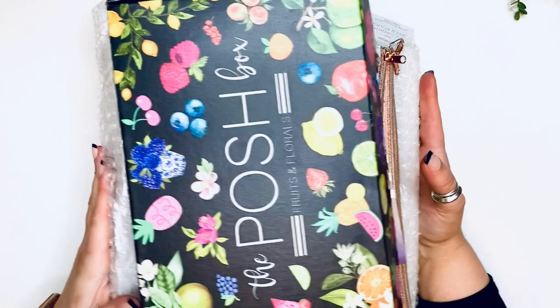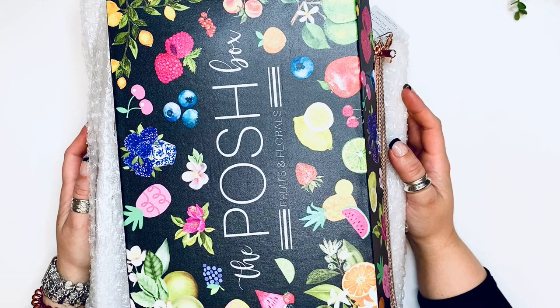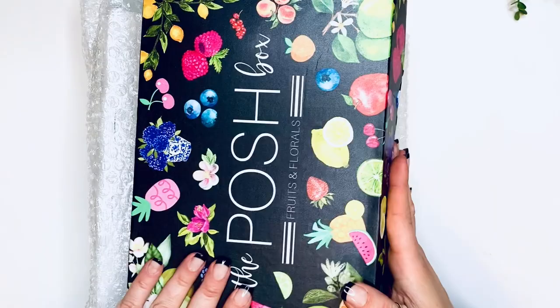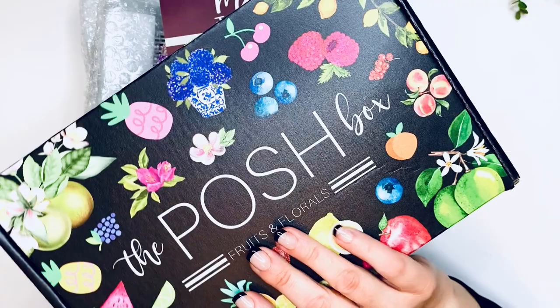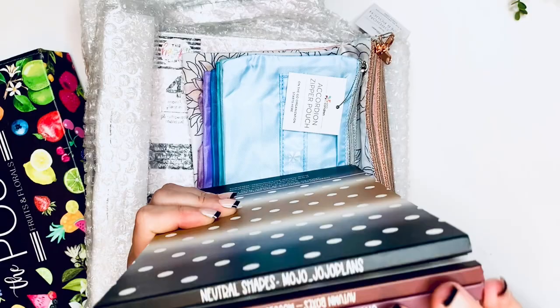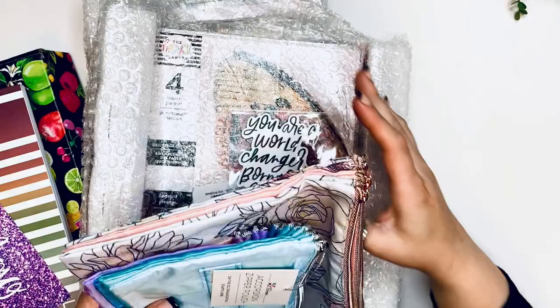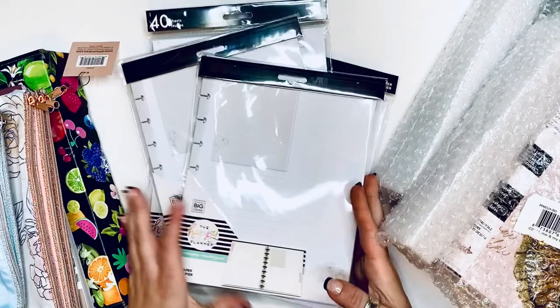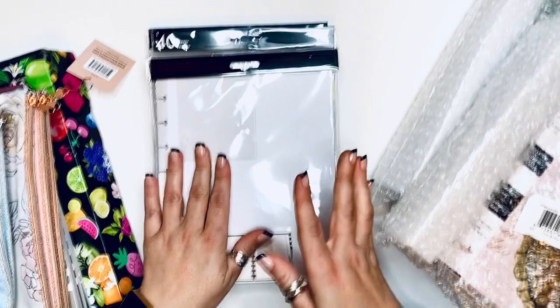Hello, it's Kasha Plannerista 101. Today I have a huge pile of stuff to share with you guys. I unpackaged everything out of the box because there's so much packaging. I wanted to share what I purchased or have bought in the last couple weeks for the planner world — the fruits and florals Posh box, the new release from Mojo Jojo, two sets plus the neutral shapes, a couple things from Erin Condren, and daily planners from the Happy Planner as well as some fillers.